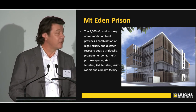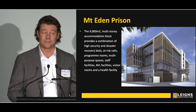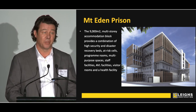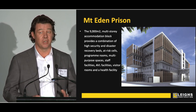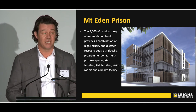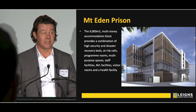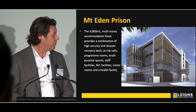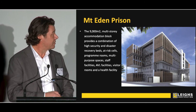We've recently handed over Mount Eden Prison New Building C — a pretty tough challenge. Building a multi-storey prison in a CBD environment during the busiest building boom Auckland has ever seen, inside the wire at Mount Eden, and our team did an extraordinary job of delivering this project in a really challenging environment.